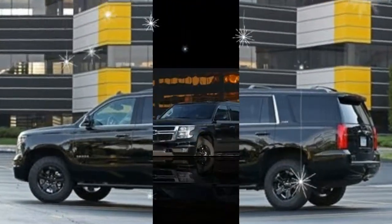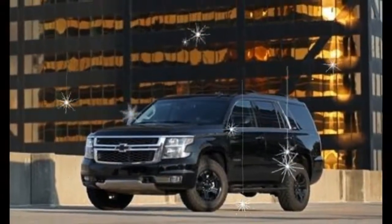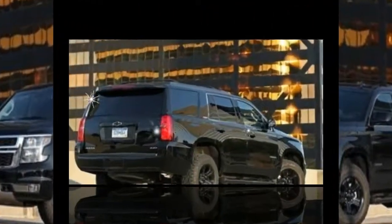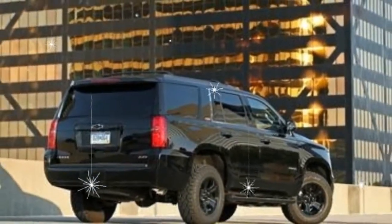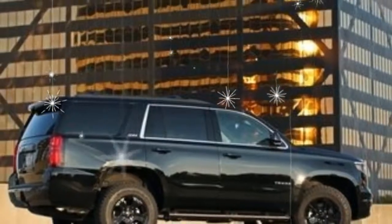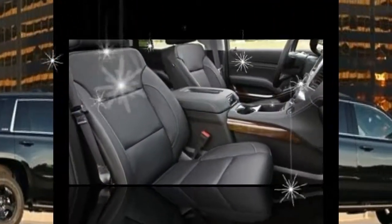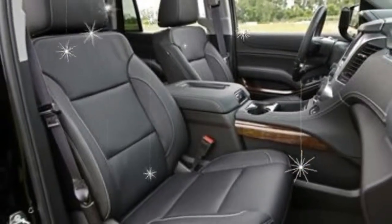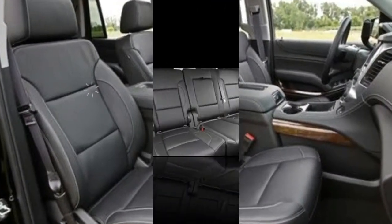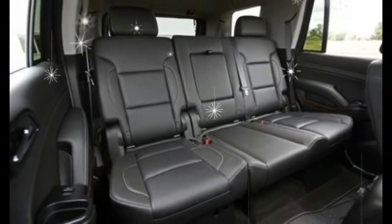On top of that, we'd add the Z71 off-road package at $1,850. This setup lets us tame the trails with rugged all-terrain tires, underbody protection, skid plates, and hill descent control. It looks cooler too, with black tubular assist steps and painted 18-inch wheels. The final price of our all-wheel drive Tahoe LT Z71 is $58,600.